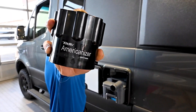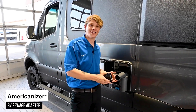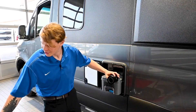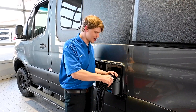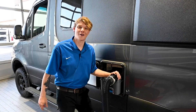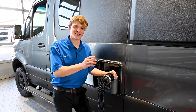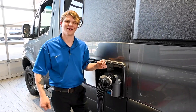Say hello to the Americanizer by Fit RV, the ultimate adapter for Thetford brand cassettes and portable toilets. This ingenious device connects to your cassette's dump spout and to a standard RV sewer accessory without causing any damage. With an easy grip barrel and waste-free design, the Americanizer offers a cleaner and more convenient way to manage your RV's waste disposal. Imagine being able to connect your cassette directly to an RV dump station without any mess — that's the Americanizer for you.